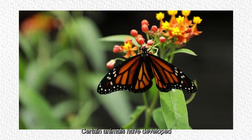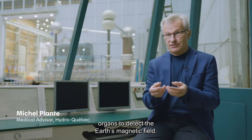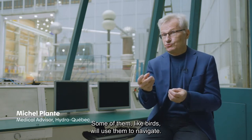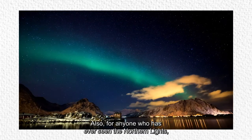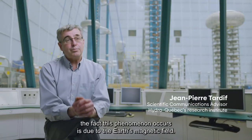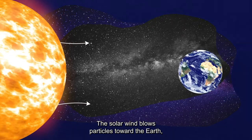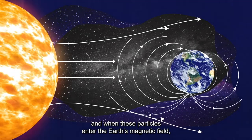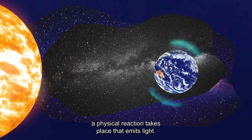There are animals that have developed organs to detect the magnetic field of the Earth, and they use them to navigate. Also, people who have already seen the auroras boreales — the polar auroras — it's because of the magnetic field that this phenomenon is produced. It's the solar wind that sends particles to the Earth, and when these particles enter into the magnetic field, there is a physical phenomenon that produces light.